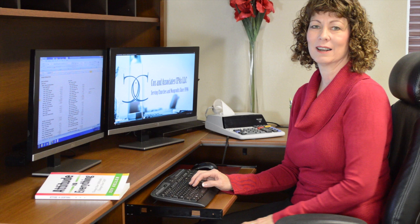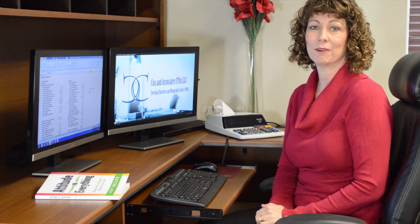Hi, I'm Cynthia Cox with Cox & Associates CPAs, LLC, and this is the Nonprofit Minute.